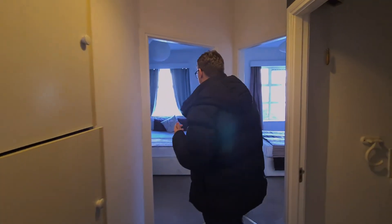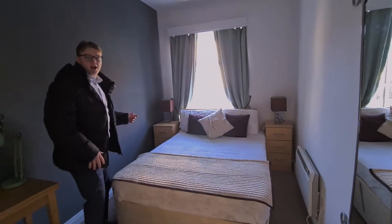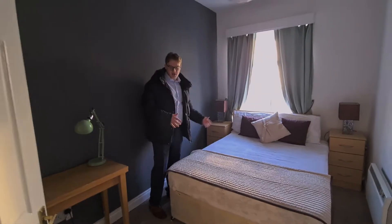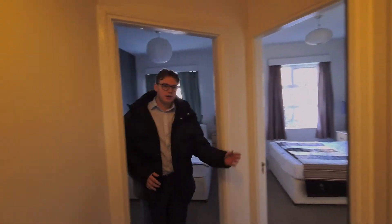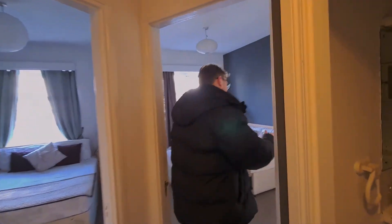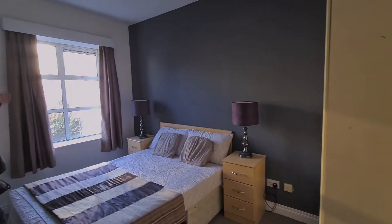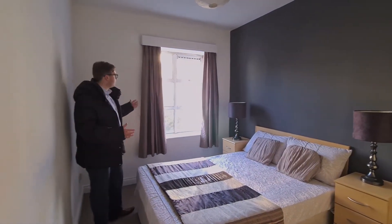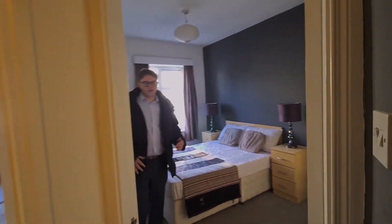So there are two bedrooms. The first one has a bed, storage lockers, fitted wardrobes, and a big window which brings in lots of light and makes the place look quite spacious. Bedroom number two also has fitted wardrobes, a bed, storage lockers, and another big window with a windowsill. The windows throughout are quite big, making the property very bright with a comfortable feel.